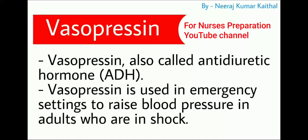Next very important drug is vasopressin, also called antidiuretic hormone (ADH). Vasopressin is used in emergency settings to raise blood pressure in adults who are in shock.